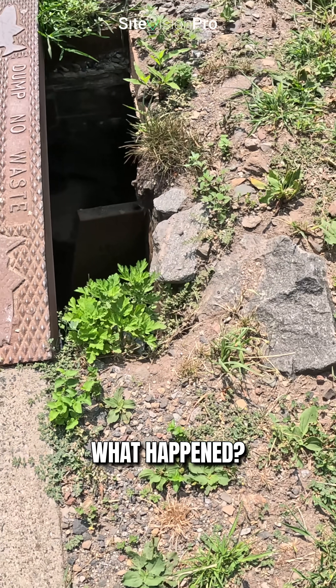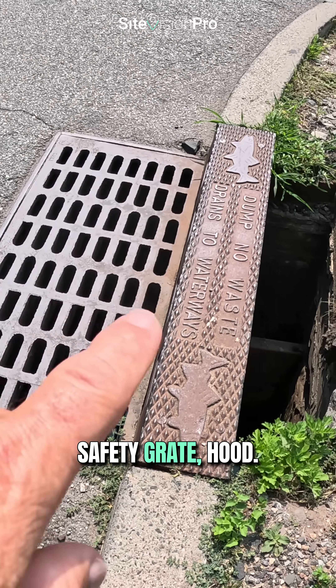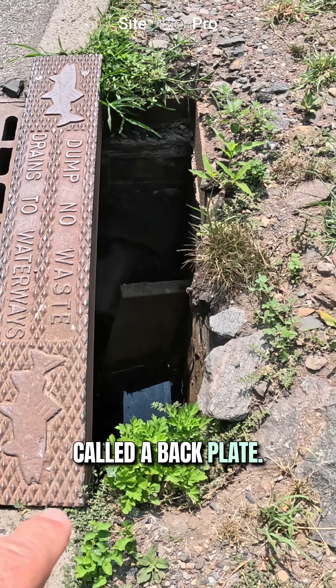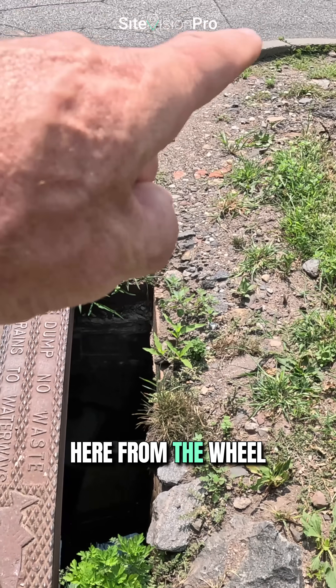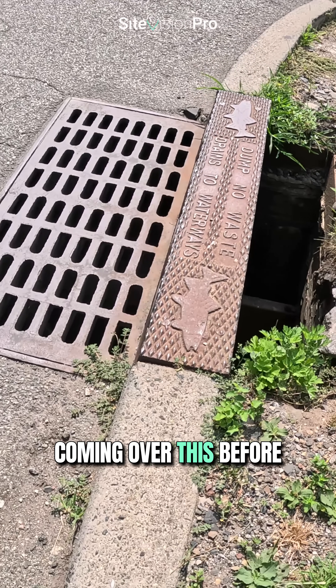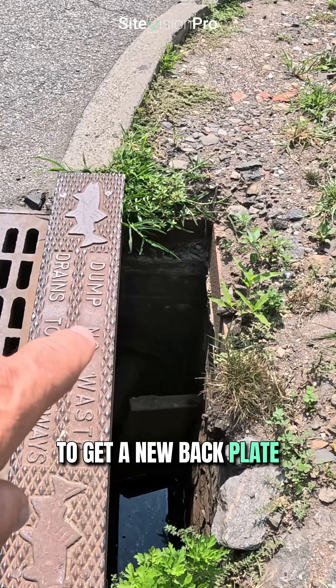So what happened? On the back side, this is a B-type inlet safety grate hood, and that piece down in there — you may be able to see it on the video — is called a back plate. That back plate became broken on the back side here from the wheel loads cutting over this curb before they got back onto the pavement.